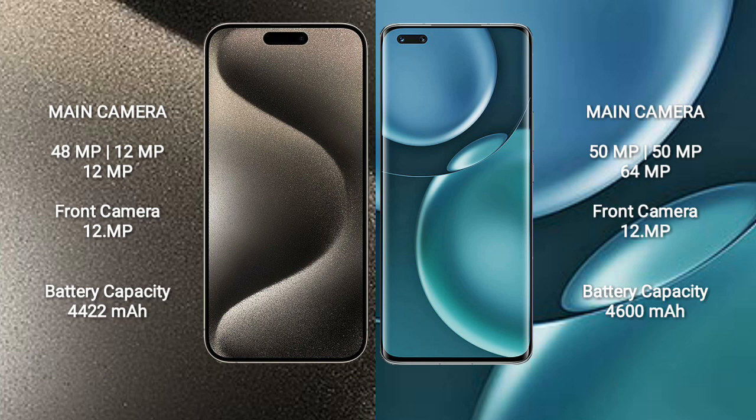Honor Magic 4 Pro features a rear triple camera setup: 50MP plus 50MP plus 64MP, and a 12MP front camera.